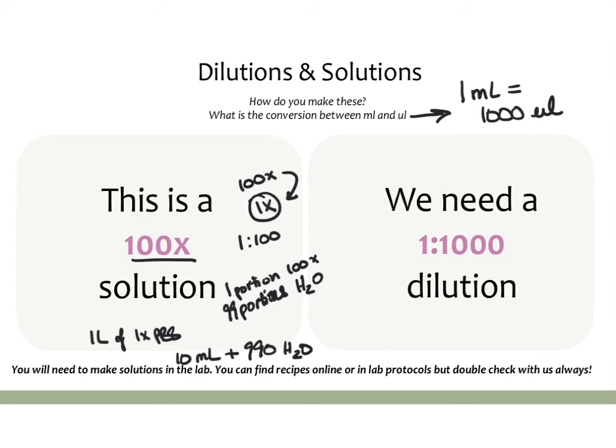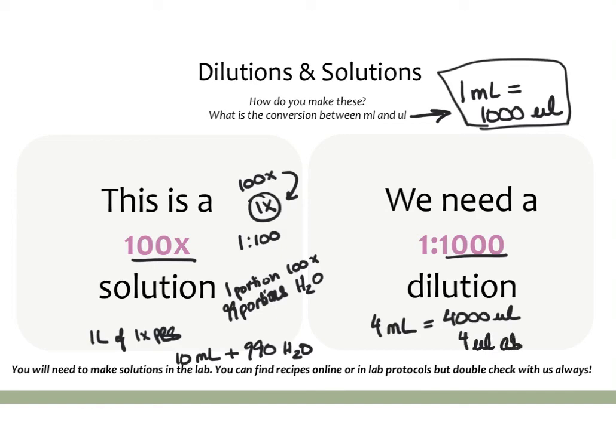Someone might also tell you that they need a 1 to 1000 dilution of an antibody, for example for a Western blot where the primary antibody needs to be diluted 1 to 1000. Let's say you're making 4 ml of antibody solution. 4 ml equals 4000 microliters. Since you need one antibody unit for every 1000 of solution, you need 4 microliters of antibody in 4000 microliters — or 4 ml — of solution. So for a 1 to 1000 dilution in 4 ml, you add 4 microliters of antibody.